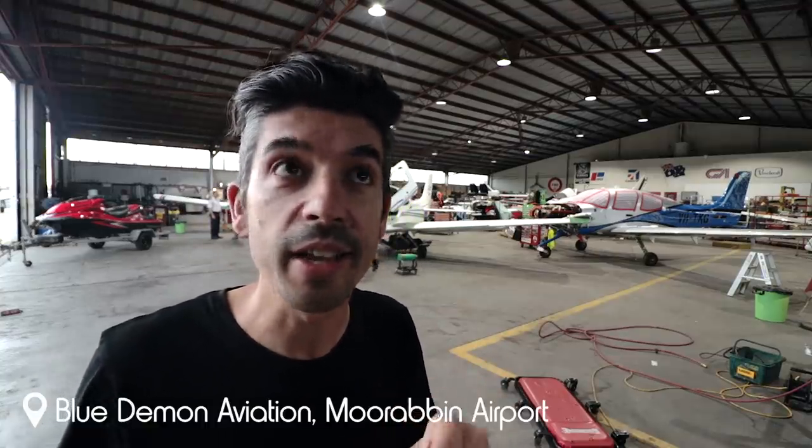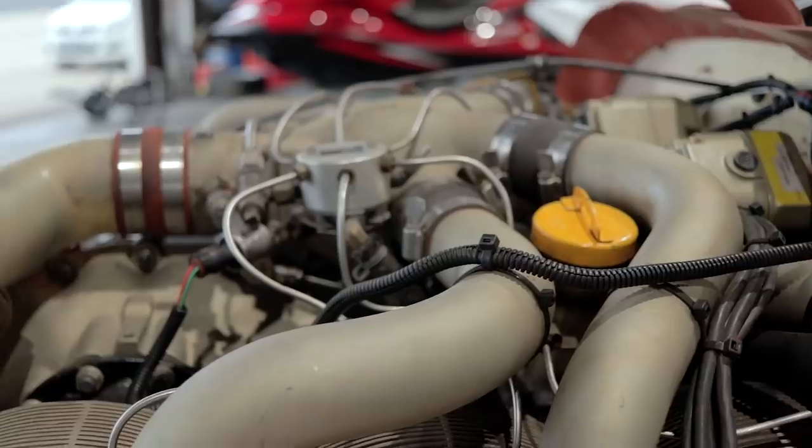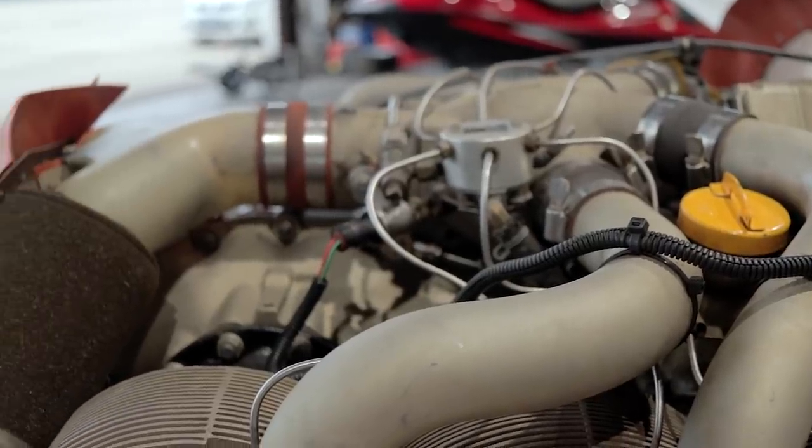Hello friends and welcome back to Moorabbin Airport. We're here at Blue Demon Aviation today, thankfully inside because there are thunderstorms rolling through Melbourne. Behind me, in pieces you might not recognise, is actually Kilo Juliet November — she's about to go through her 100-hourly inspection, and that's what we're going to take a look at today.